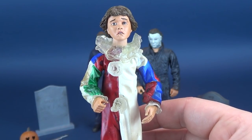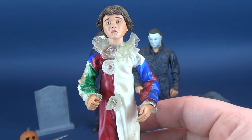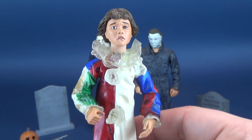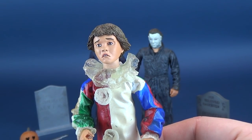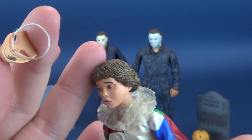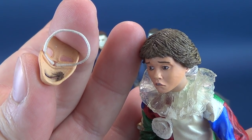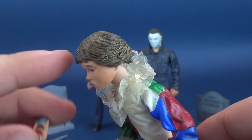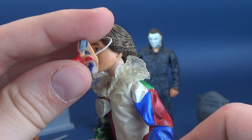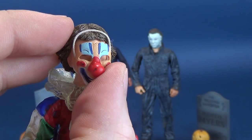There's always the possibility down the road that as NECA claims back the licensing for some of the other Halloween movies, we may eventually see an ultimate version of young Michael Myers. In the meantime, this is what we have to work with. He came with a clown mask made of elastic, and I'm surprised it's survived as long as it has. The full head of hair makes getting the elastic over it tricky — sooner or later that thing's going to break.